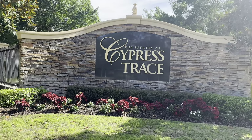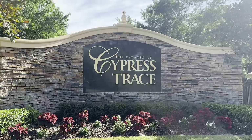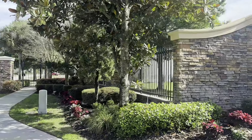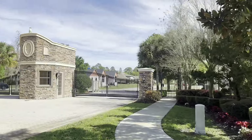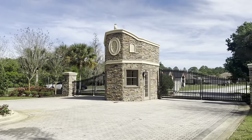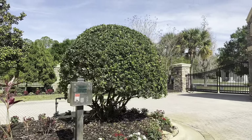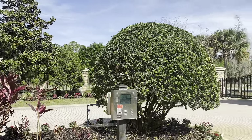Good afternoon. I am going to show you a beautiful vacant lot at the Estates at Cypress Trace. This is in Northeast Lakeland. This is a really pretty community — not a lot of people know about it. It's gated, and we've sold a few properties in here. I just want to give you an idea of the entranceway. It's really pretty.